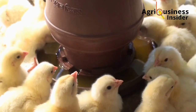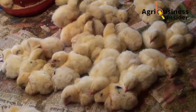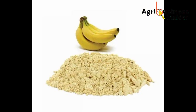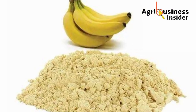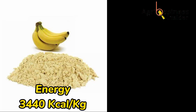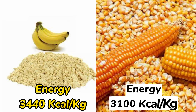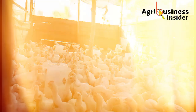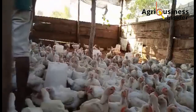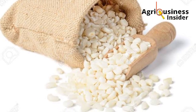Did you know that banana flour produces more energy than maize? Yes — banana flour has an energy of 3,440 kilocalories per kg, compared to 3,100 kilocalories per kg produced by maize. This means that banana flour can be used as a substitute for maize in broiler feed formulas to cut the cost of feed.